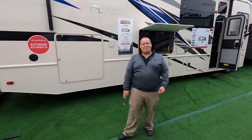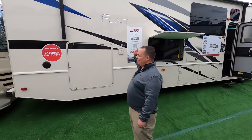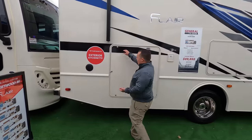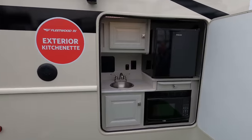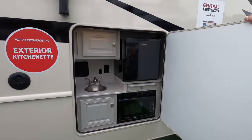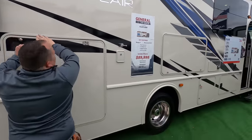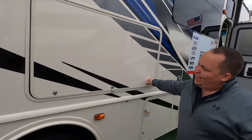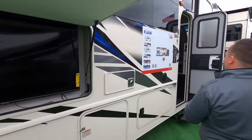The number three motorhome for Class A gas under 30 feet is the Fleetwood Flair Model 29M, which is also a sister product to the Holiday Rambler Admiral 29M. It's a motorhome that gives you an outside kitchen with a Hotpoint microwave — so nice. You have a huge power awning with LED lights, a huge TV on the outside, and frameless windows.